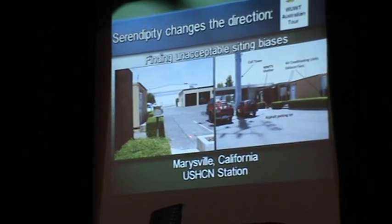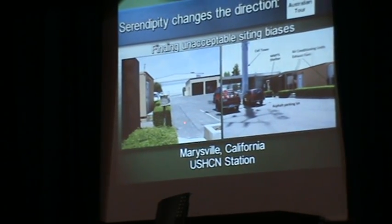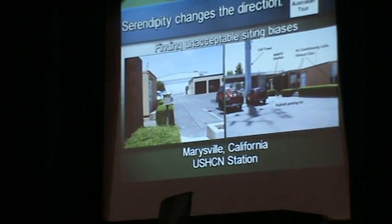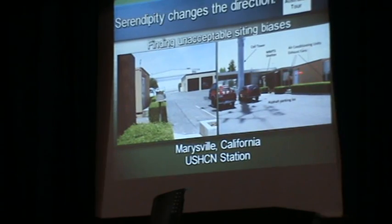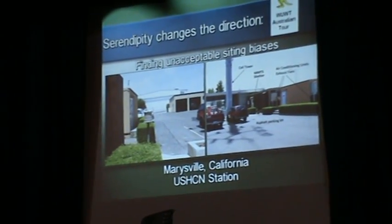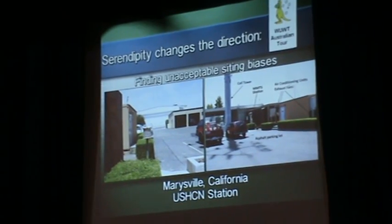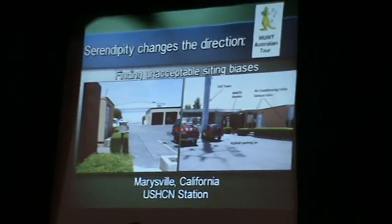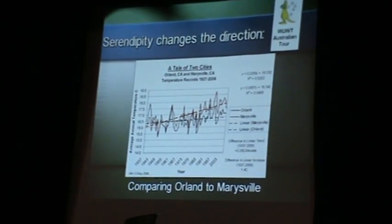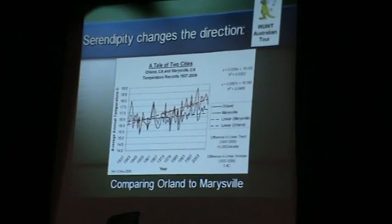This station had been converted from the old Stevenson screens to the new MMTS — this little beehive-on-a-pole thing. This is where the fire chief parks his truck radiator. Over here are two electronics buildings to run a cell phone tower. The town had rented out space at the fire station for this cell phone tower. Standing next to the thermometer, I could feel air-conditioning heat exchanger exhaust blowing on me. This is where we measure climate? One station had heat-generating electronics, another had air conditioners blowing on it in the middle of a parking lot.